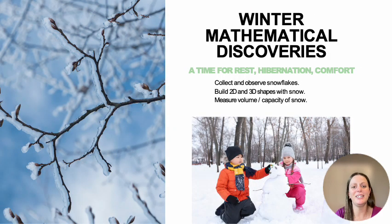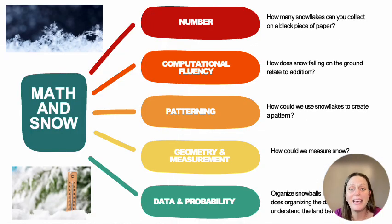Moving into winter — a time for rest, hibernation, and comfort. We can collect and observe snowflakes, build 2D and 3D shapes with snow, measure volume and capacity with snow. With number, we can count snowflakes on a black piece of paper, think about how snow falling to the ground is related to addition. How can we use snowflakes to create a pattern? How can we measure snow? And again, making different types of shapes or snowballs and organizing that into some sort of data collection.